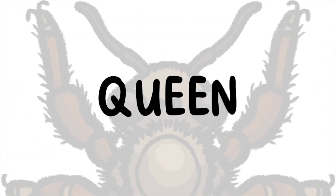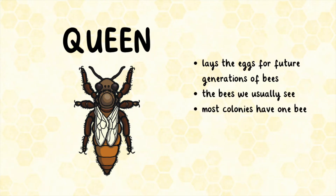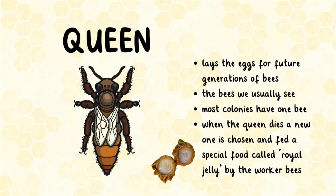The queen bee lays the eggs for future generations of bees. Most colonies have one queen. When the queen dies, a new one is chosen and fed a special food called royal jelly by the worker bees.